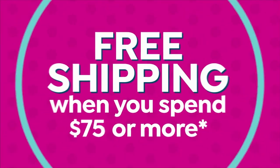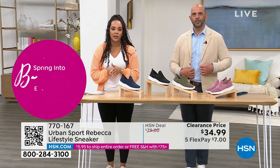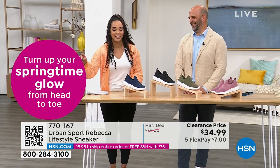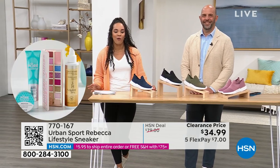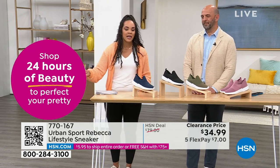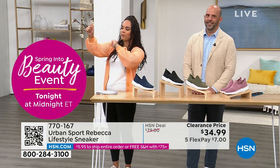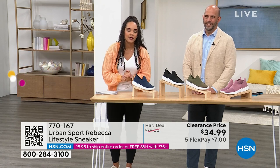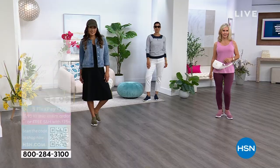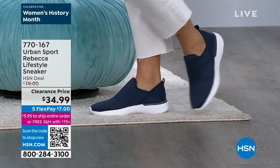You have 30 days to walk in them, move with them, see how they feel on your feet. All the colors are great and our phones are getting very busy. The quickest way to shop is to go to HSN.com and key in item number 770167. If you like QR codes, open your camera, hold it to the screen, a link pops up, and it takes you directly to the landing page. It's a great way to start — a clean, sleek sneaker and the price is right.